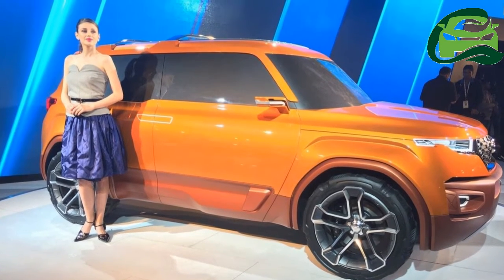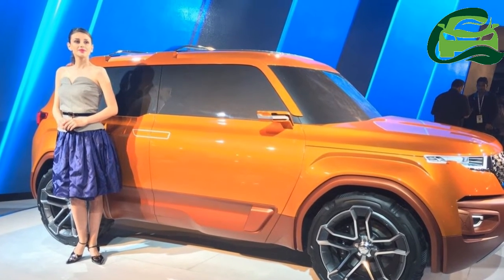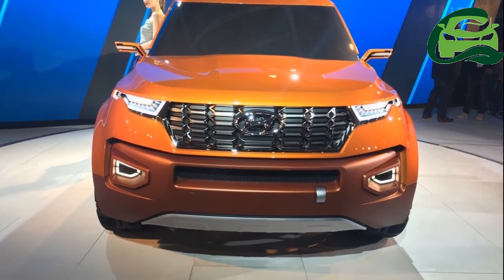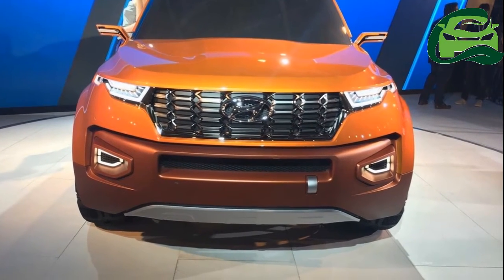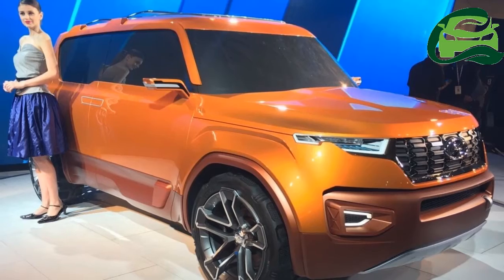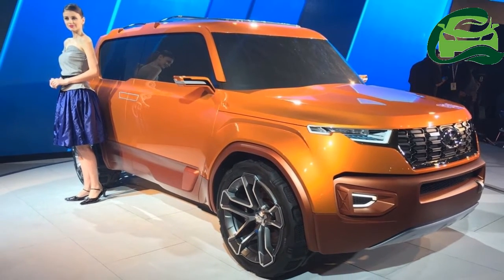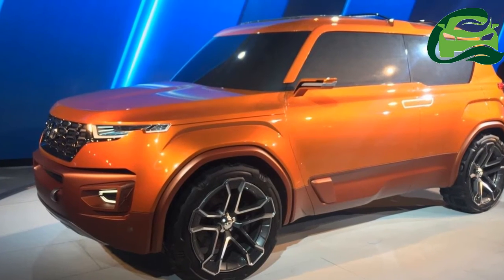Hyundai will expand its SUV range in India with a new entry-level model next year, the Hyundai Carlino, code Hyundai XI. Rendering artist Shoebhar Kalania has presented his depiction of the Hyundai Carlino using the brand's latest design DNA for SUVs.